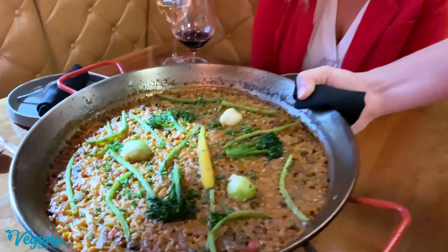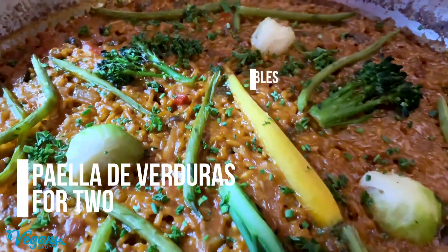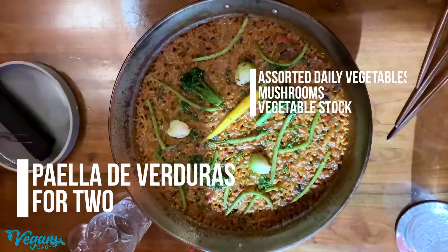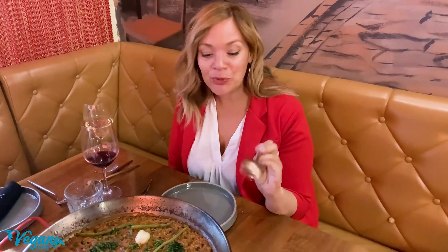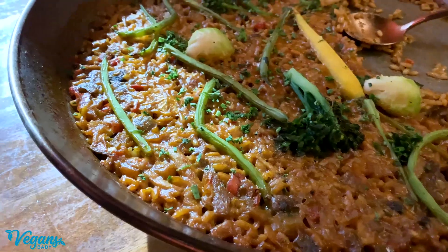So here we have our traditional Spanish paella with broccolini. We have Brussels sprouts and mango carrots. Something really cool about this — if you don't want to come and dine in, you can actually get the paella to go. You put a deposit down on the pan and then you can take it home, heat it up for four minutes, and you have paella at home. It's kind of like eating a warm hug — like this is a hug in a bowl of paella.